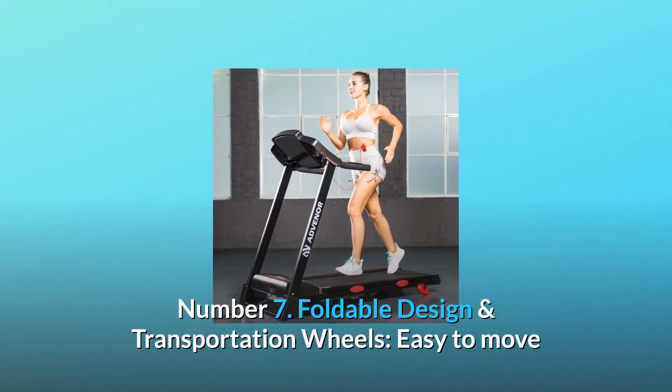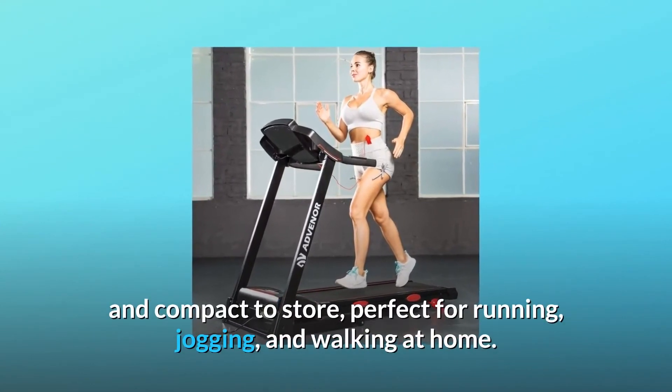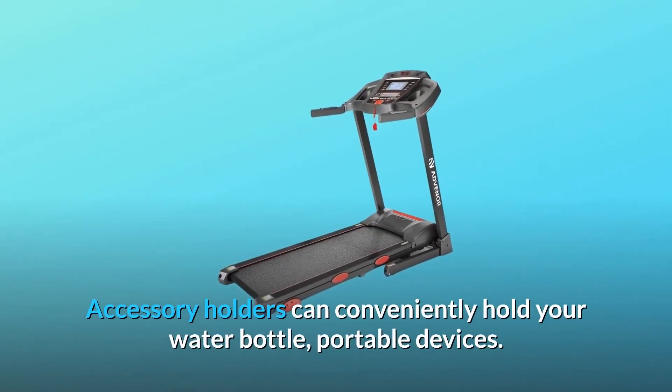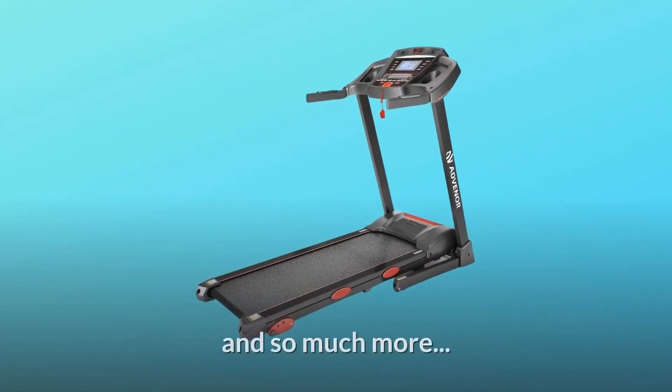Number 7: Foldable design and transportation wheels. Easy to move and compact to store. Perfect for running, jogging, and walking at home. Accessory holders can conveniently hold your water bottle, portable devices, and so much more.